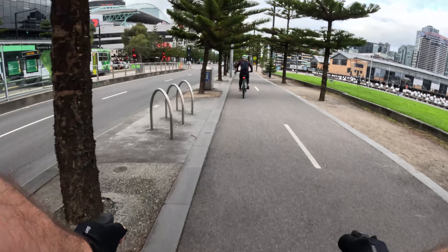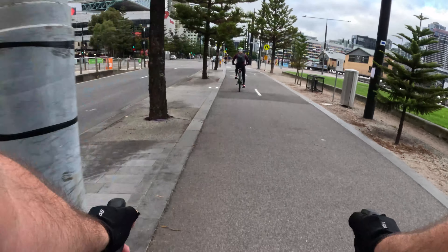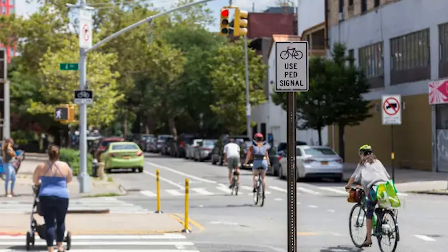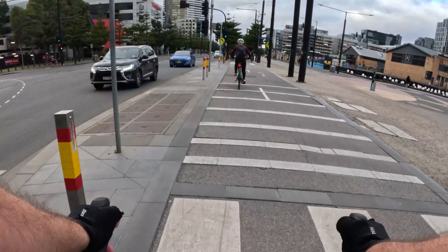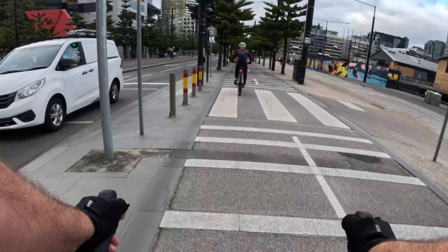And finally, tip 15: do not run red lights. Running red lights on a bicycle is dangerous and illegal. It's essential to obey traffic laws, and that includes stopping at red lights. Running red lights also causes frustration and anger in drivers and can damage the reputation of cyclists — and we don't want that.